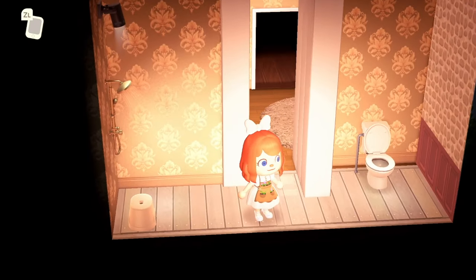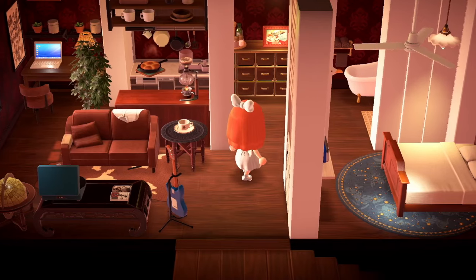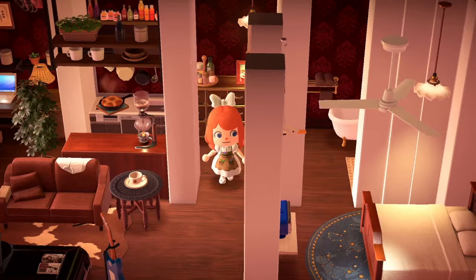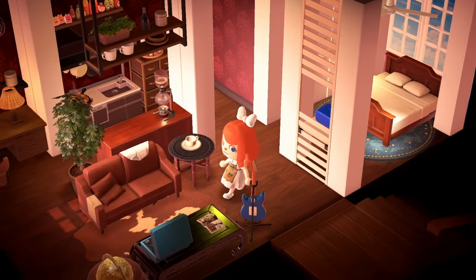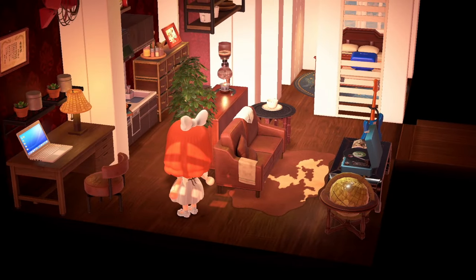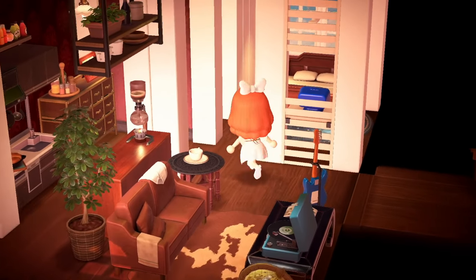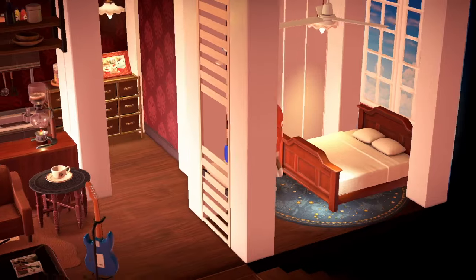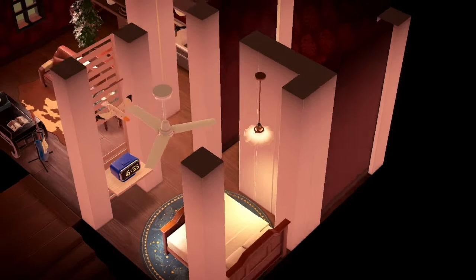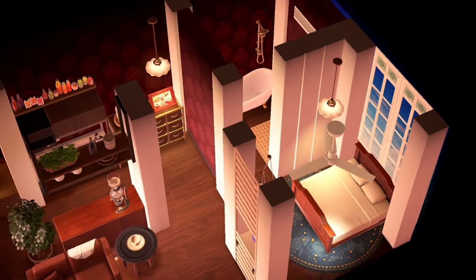We've got another room upstairs — this is bigger for sure. It could perhaps be where the owner of the building lives, like if it's a bed and breakfast. They've got their own little bed area and then of course a little bathroom. The bathroom is so elegant.